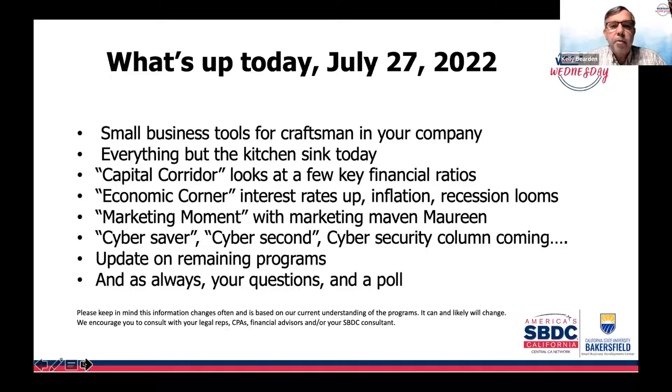We'll look at stagflation today. We'll have our marketing moment with our marketing Maven Maureen, who will come in with a marketing tip for the day. I've been really surprised at the number of cyber attacks happening to small businesses. Cybersecurity — we covered it a few months back, but it might be another area to revisit, maybe as a regular column called 'Cyber Second' to keep your data safe. You need to stay vigilant on what's going on in the security world.